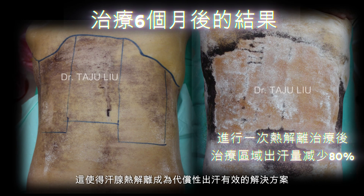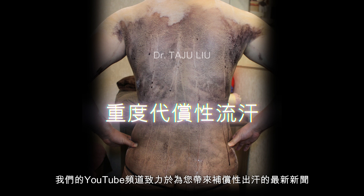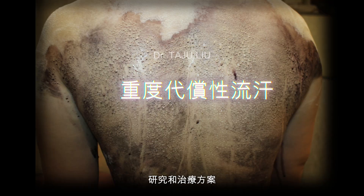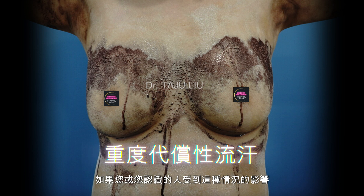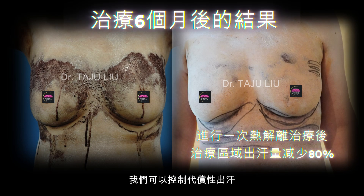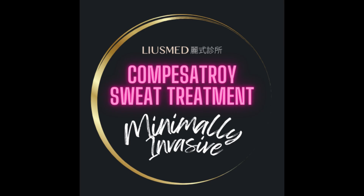Most patients only require one or two treatments to achieve their desired results, making this an efficient and effective solution for compensatory sweating. Our YouTube channel is dedicated to bringing you the latest news, research, and treatment options for compensatory sweating. If you or someone you know is affected by this condition, be sure to subscribe and stay updated on the most advanced and effective treatments available. Together, we can manage compensatory sweating and improve the lives of those dealing with this challenging condition. Thank you for joining us on this journey to better health and wellness.